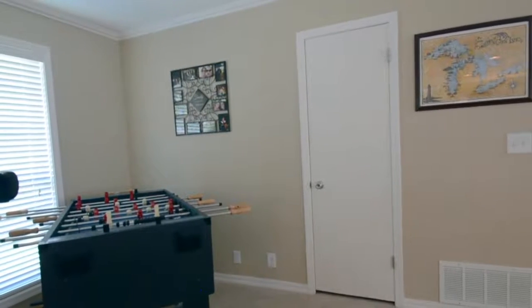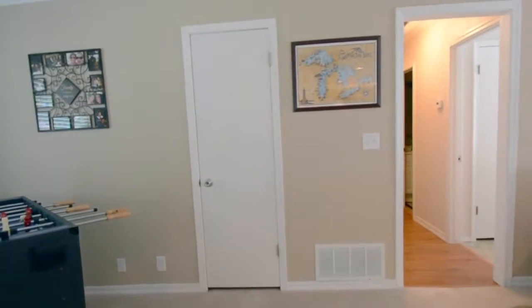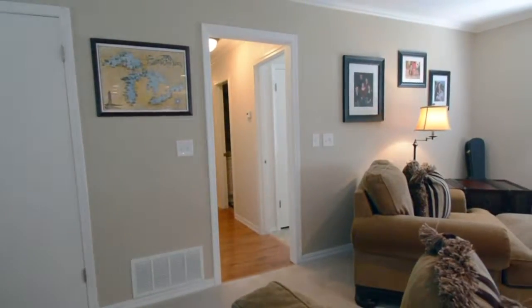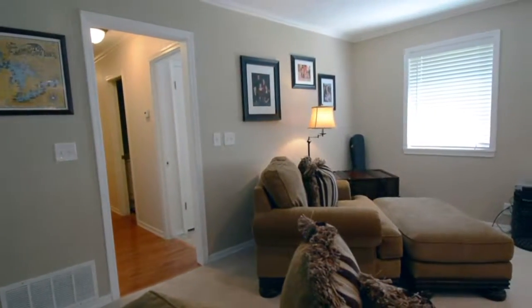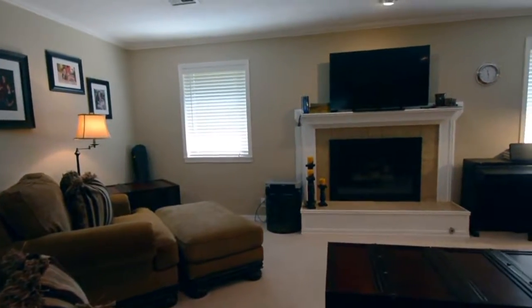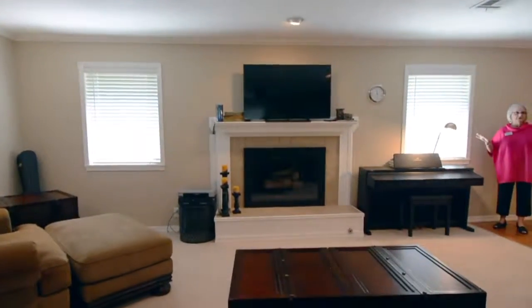Double car garage, you have an open floor plan, very large living area with a gas fireplace, three bedrooms, two baths — it's main floor living.